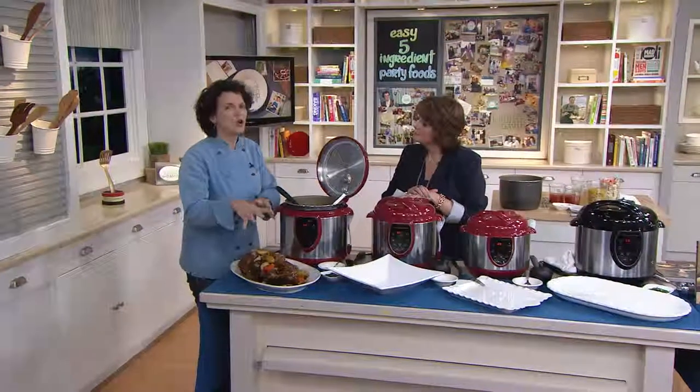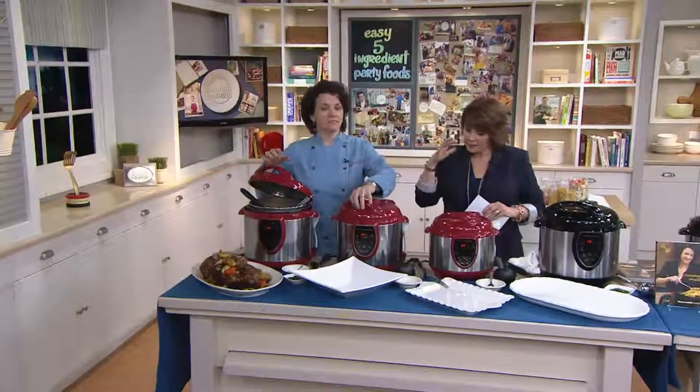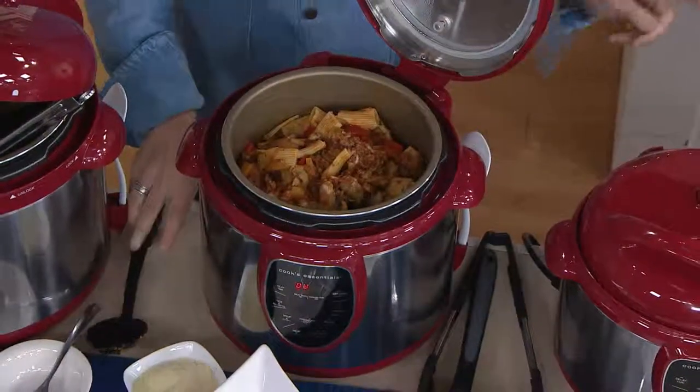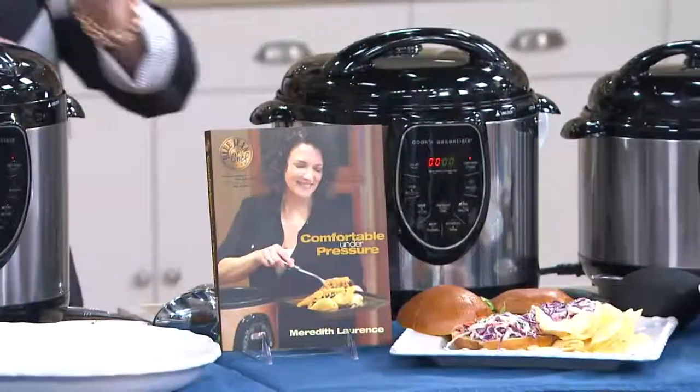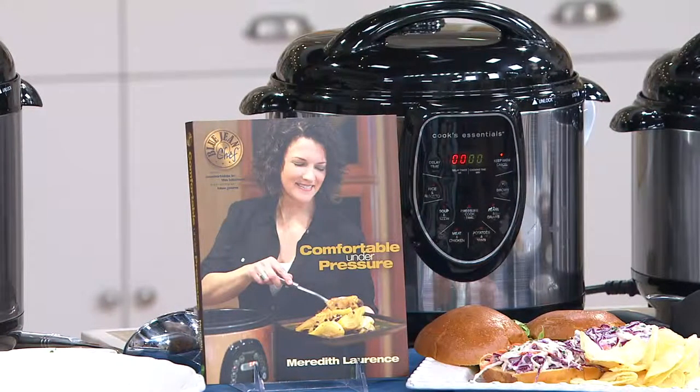All of this is so easy to do. All you need is liquid, your food, put it in — and it's easy to operate. By the way, Meredith's book, Cooking Under Pressure — Comfort Under Pressure — is right here. If you're interested in that, it's a great companion to any of these because her recipes are fantastic. They're easy, they're flavorful — so check that out.